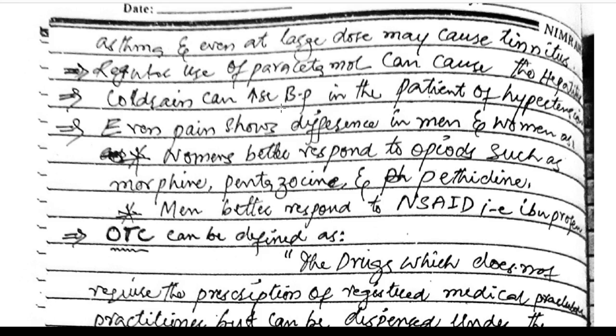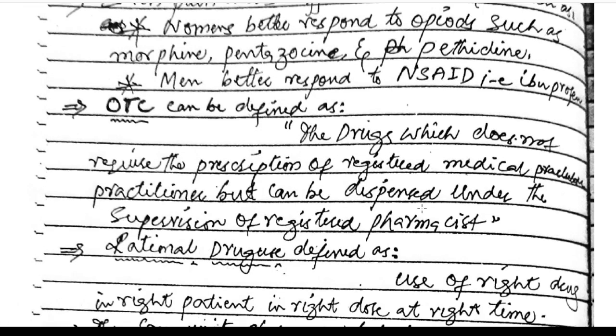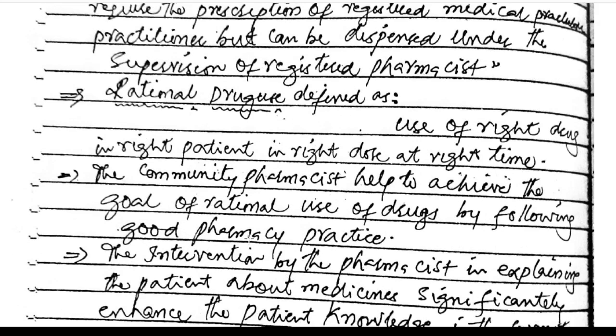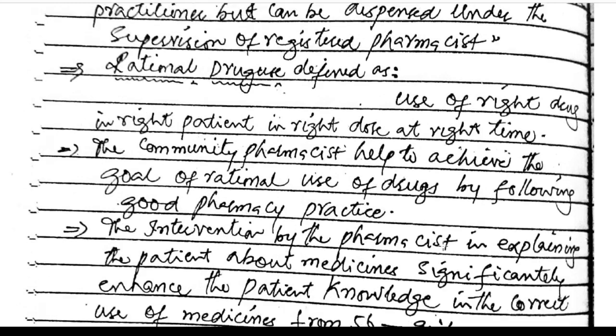Certain OTC drugs like codeine can increase blood pressure in hypertensive patients. Pain shows a difference in response between men and women: women better respond to opiates such as morphine and pethidine, while men better respond to NSAIDs and ibuprofen. OTC drugs are defined as drugs which do not require a prescription but can be dispensed under the supervision of a registered pharmacist. Rational drug use means the right drug in the right patient at the right dose at the right time.